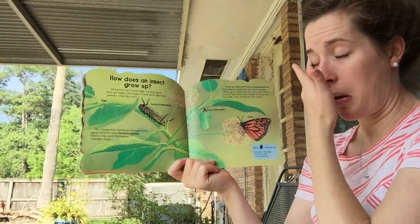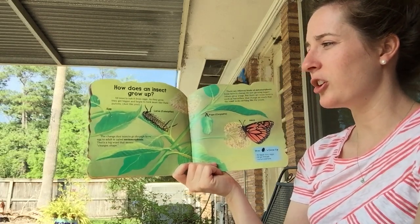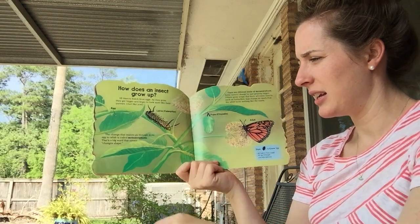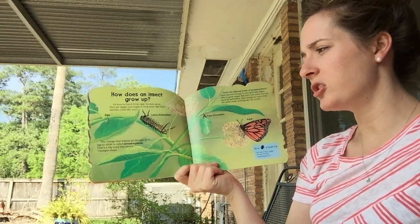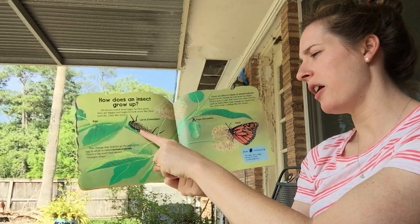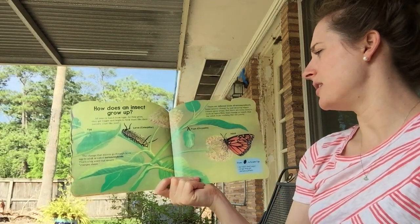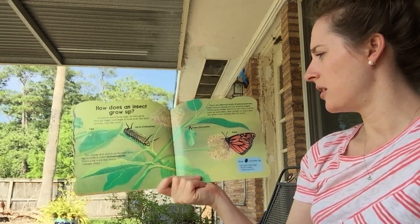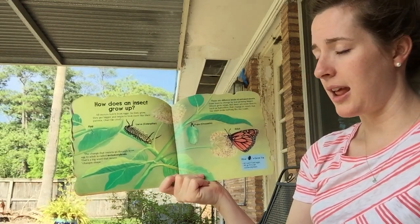How does an insect grow up? All insects hatch from eggs. As they grow, they get bigger and begin to look more like their parents, just like you. The change that insects go through from egg to adult is called metamorphosis — that's a big word that means 'changes shape.' They go from egg to larva, which is a caterpillar, to pupa, which is a chrysalis, to an adult. There are different kinds of metamorphosis. Some insects change by just growing bigger. Others grow wings. But some insects, such as butterflies, change so much that the adult looks nothing like the youth.